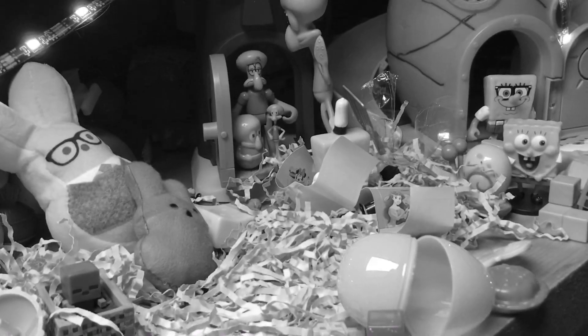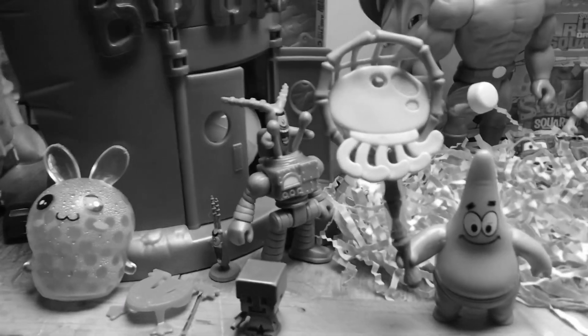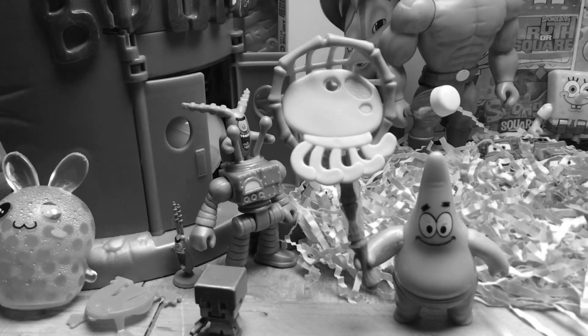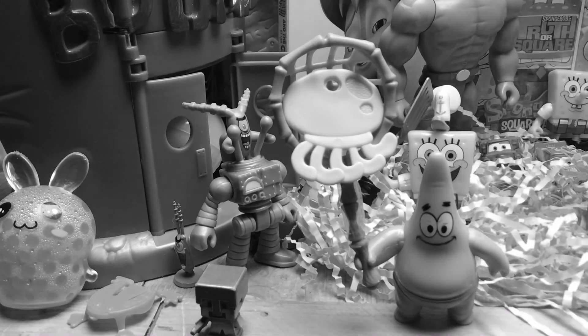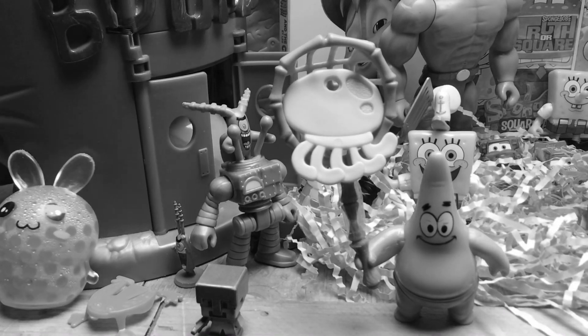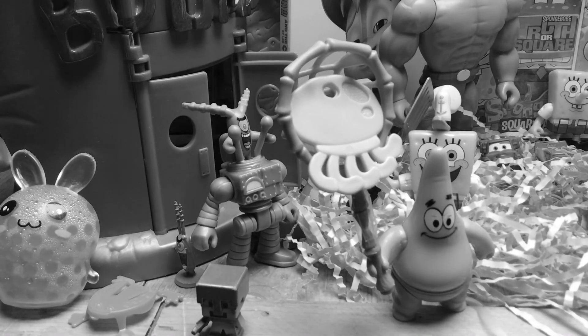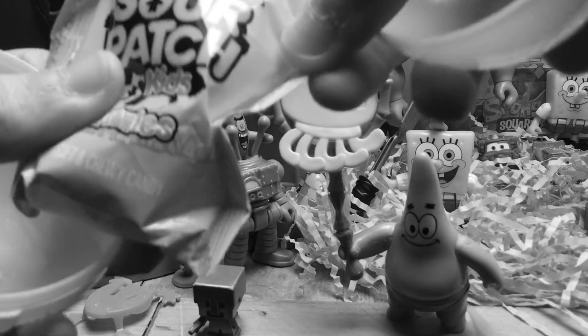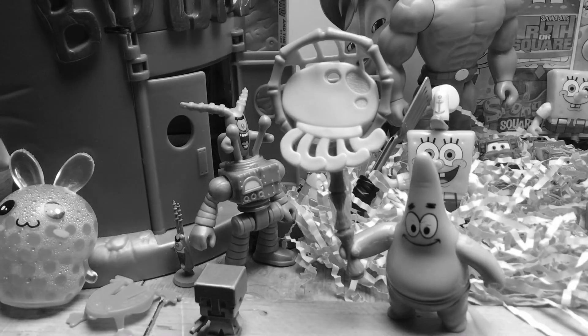The next egg — you probably know where it is already — will be somewhere way over here. Not inside the Krusty Krab this time, but right inside the Chum Bucket. SpongeBob knows where they are. This is gonna be a shark egg. Let's see what's in here — looks like I got another package of Sour Patch again. That's pretty cool. That's our first shark egg.